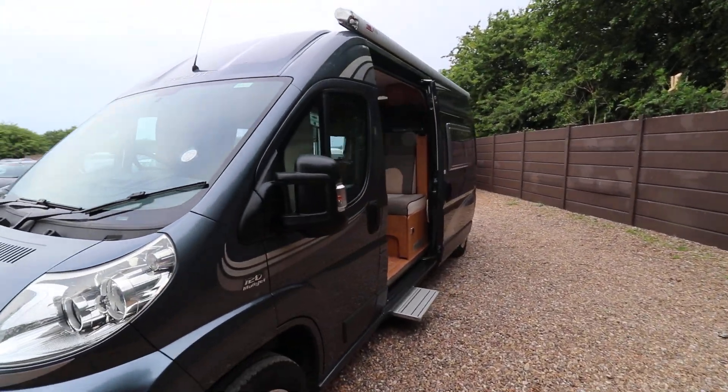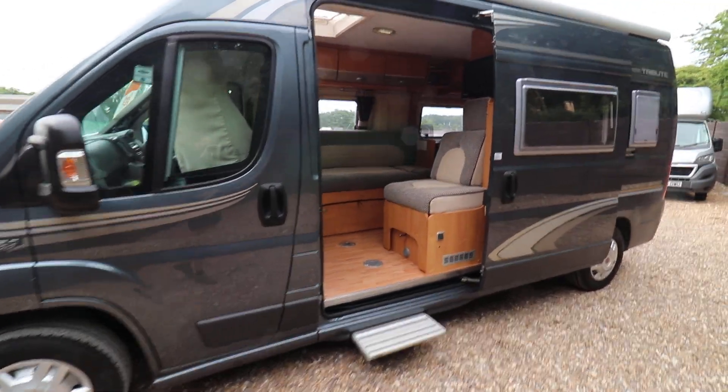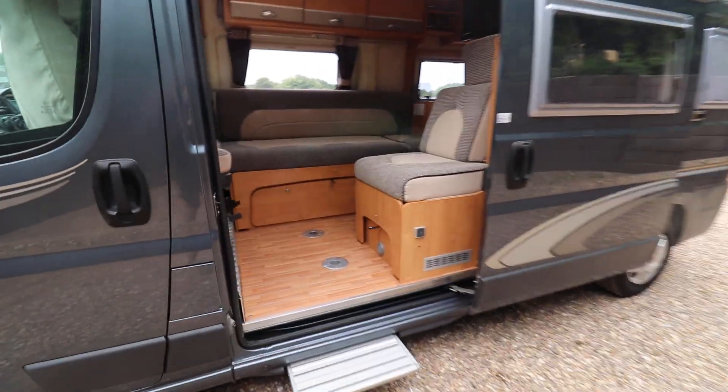As you can see from the side here, it has a large side opening door, you've got an electric entrance step and you've also got an awning on top.